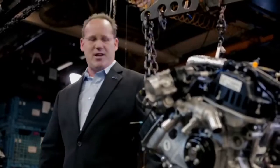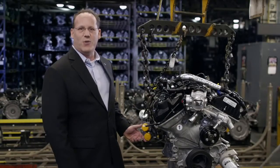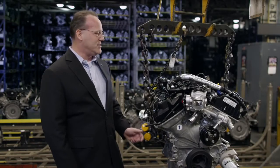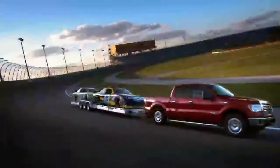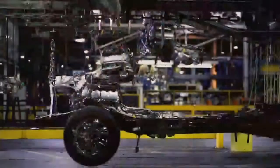The first thing I want to show you about this EcoBoost engine are the turbos on the side. These turbos, although they look small, are very powerful and they increase the power of this V6 engine. EcoBoost technology provides generally across the board an improvement in fuel economy and a reduction in emissions.